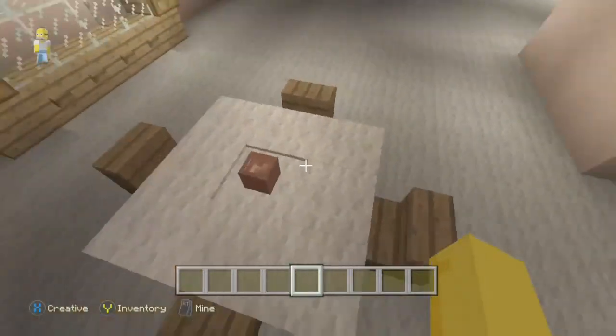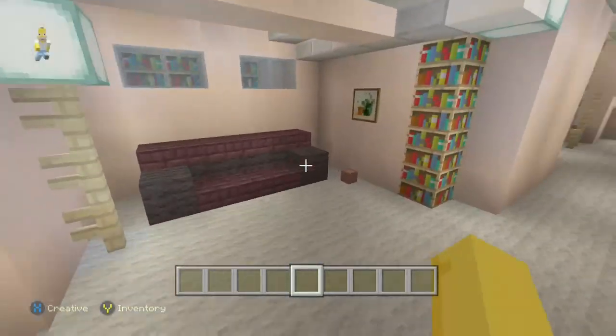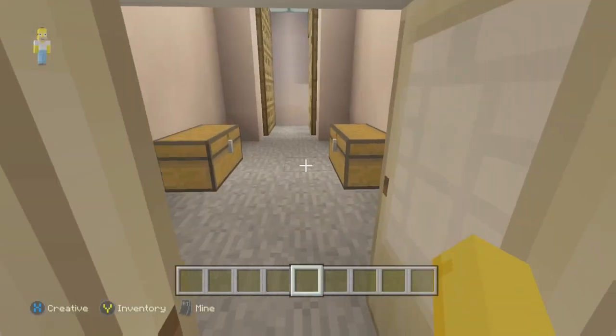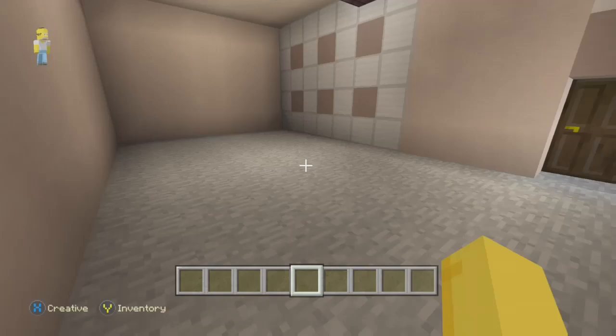If we go down here, we have the basement. This is the first door into the basement and we have a little table here if you want to play poker. We have the couch, some posters, some storage, and then the stairs go out into the garage.